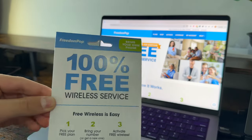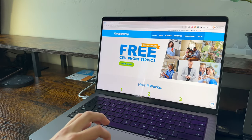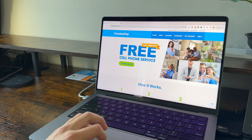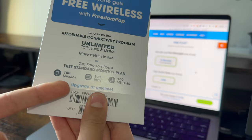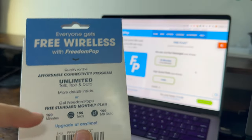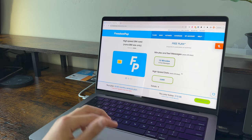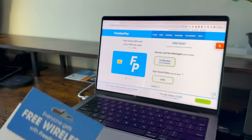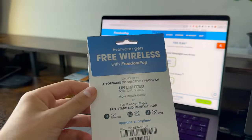I can't wait to activate my 100% free wireless. So I'm loaded up here on the Freedom Pop website. The first thing you see is free cell phone service for everyone. You'll actually see this is a very different plan than what was advertised on the package. The website says 100 minutes, 100 texts, and 100 megabytes of data for free — that's the free standard monthly plan. But the package says 10 minutes, 10 texts, and 25 megabytes of data. So I don't know if they just didn't put this plan on the website, if the website's outdated, or maybe this sim is outdated.